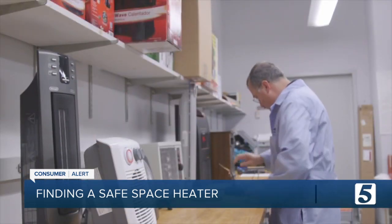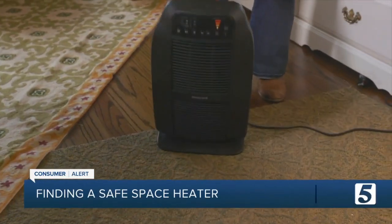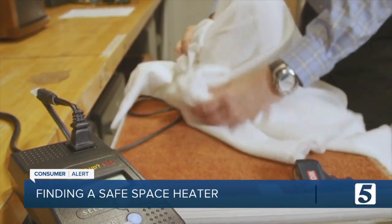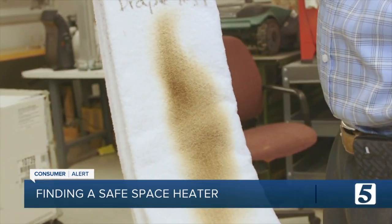Consumer Reports runs tests to identify heaters that pose a risk. The safest space heaters shut off if they become too hot or tip over. Some heaters have the potential to ignite flammable fabrics, so their test checks for that and assigns a poor rating if the heater ignites cotton fabric at its hottest setting.